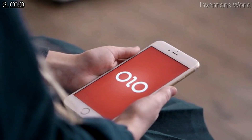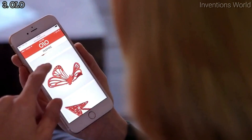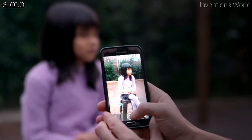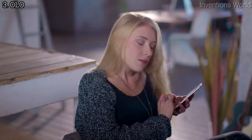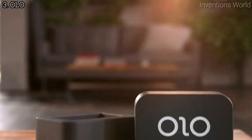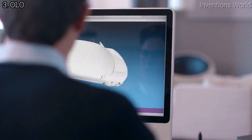Its app is available for iOS, Android, and Windows Phone. Creating 3D objects is as simple as picking a design from Olo's easy-to-use library. Or you can use any 3D mobile app, including 3D scanning, to make your own. You can also choose designs from the web that are created by others or shared via social media.